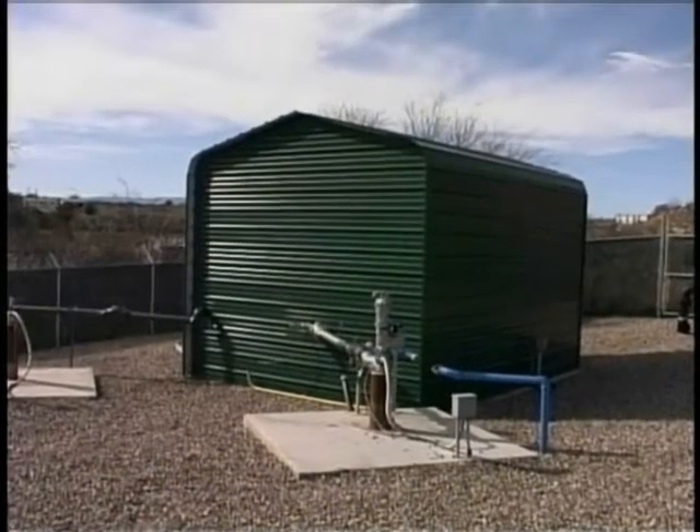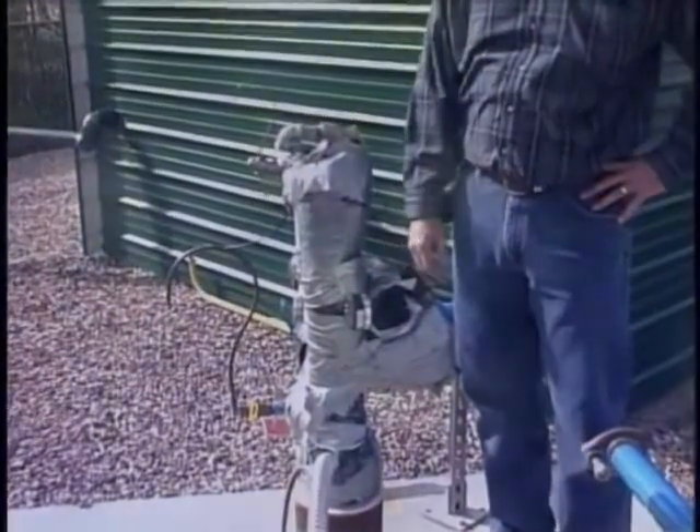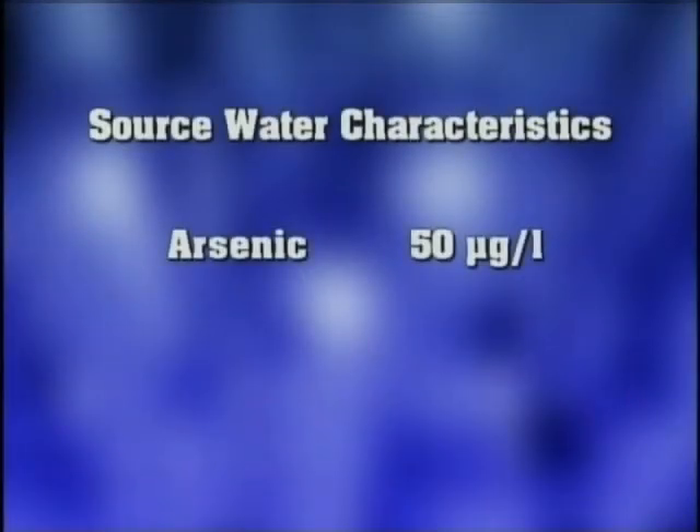The source water is this well that produces 44 gallons per minute and operates 12 hours per day. The arsenic influent concentration is approximately 50 micrograms per liter and the pH is around 7.